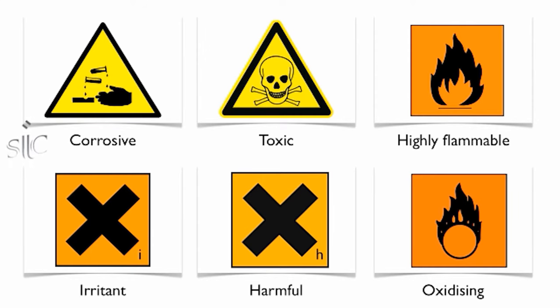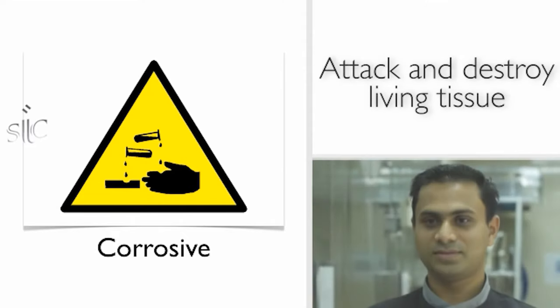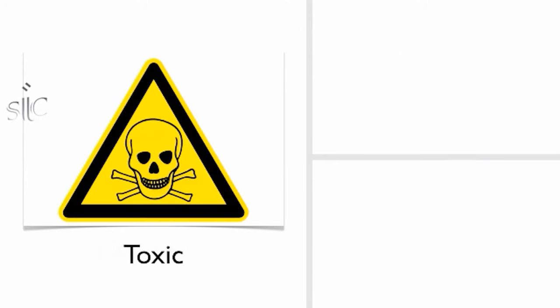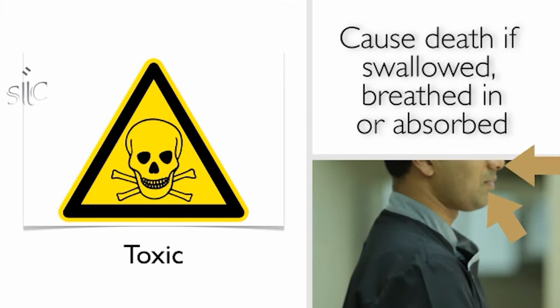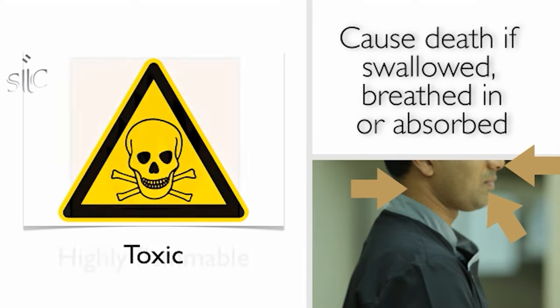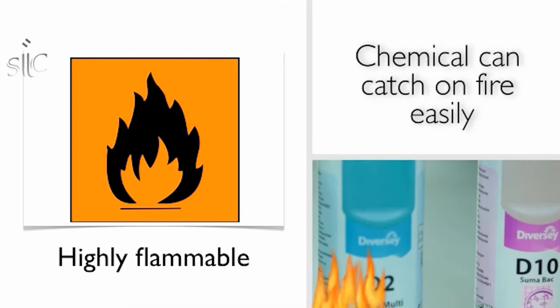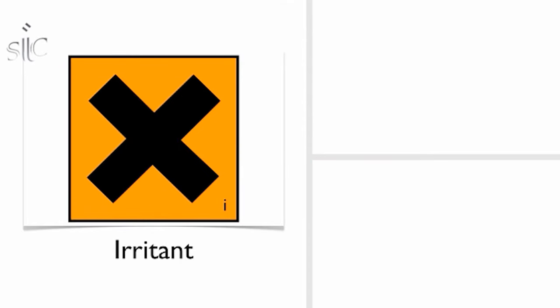The first is the corrosive sign, which indicates that this chemical will attack and destroy living tissue such as skin and eyes. Then we have the toxic sign, meaning this chemical can cause death if swallowed, breathed in, or absorbed by the skin. The highly flammable sign means that a specific chemical can catch on fire easily.